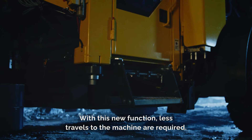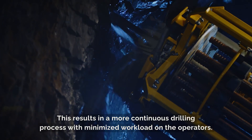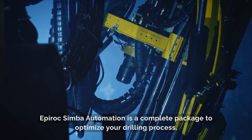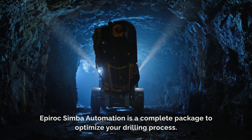With this new function, less travels to the machine are required. This results in a more continuous drilling process with minimized workload on the operators. Epiroc's Simba Automation is a complete package to optimize your drilling process. Let us help you get the most out of your operation through Simba Automation.